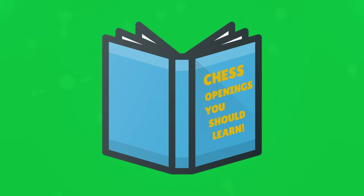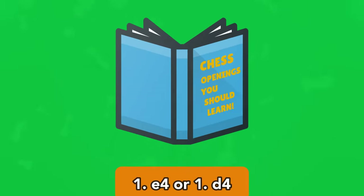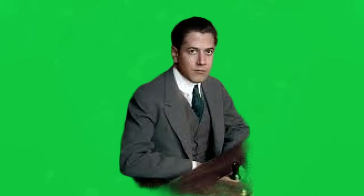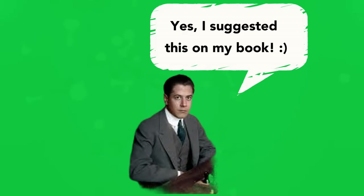What chess openings should I learn? There are many, but 1.e4 or 1.d4 are the safest to begin learning chess openings. Former World Chess Champion J.R. Capablanca also suggests this.